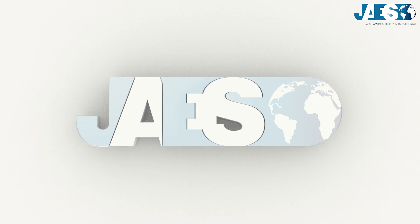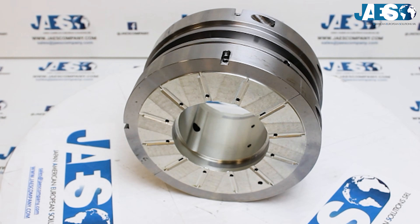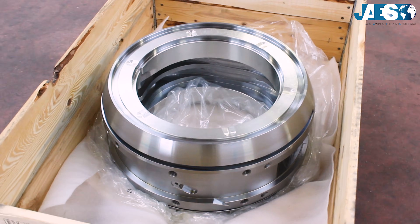Jaws, the leader in the industrial supplies sector for more than 10 years, has become the reference partner for some of the most important engineering companies by providing them with every kind of bearing.